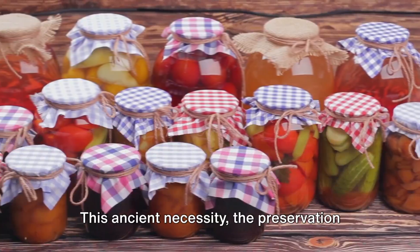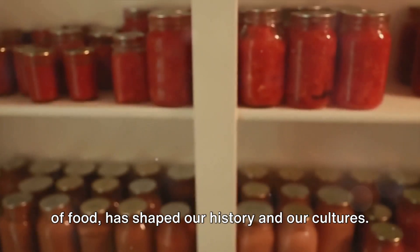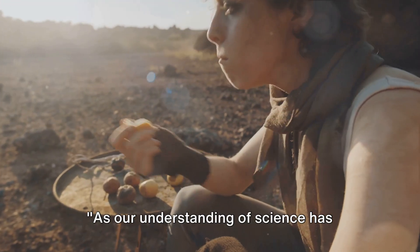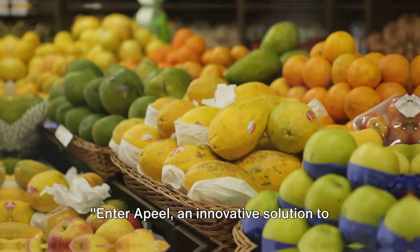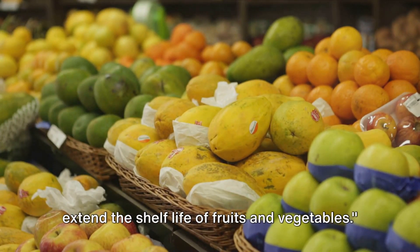This ancient necessity, the preservation of food, has shaped our history and our cultures. It's a testament to our resourcefulness and our will to survive. As our understanding of science has grown, so too have our methods of food preservation. Enter Apeel — an innovative solution to extend the shelf life of fruits and vegetables.